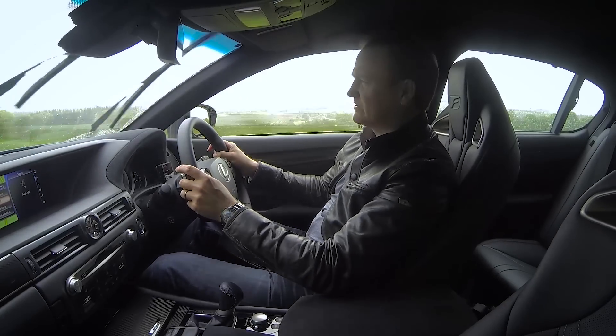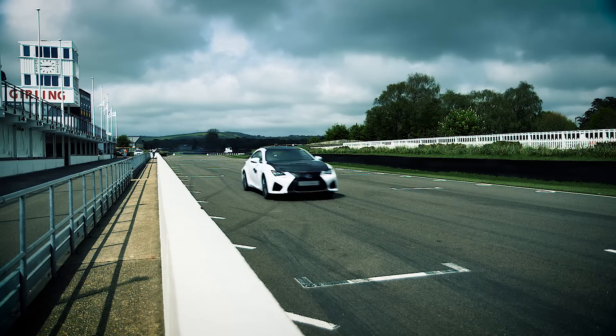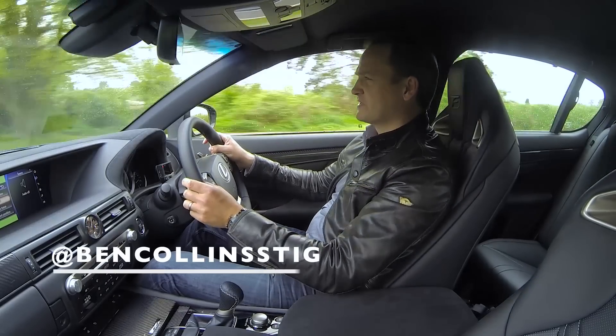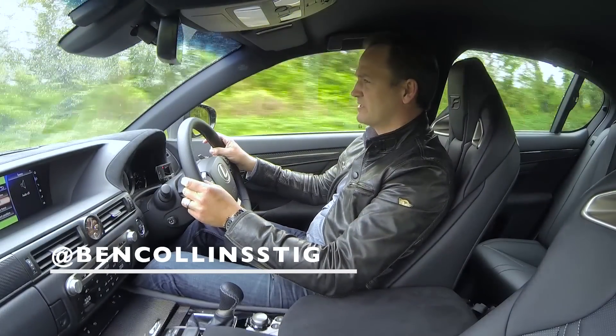Today I'm going to be testing two Lexus cars, namely the RCF and the utterly superb LFA, which really launched Lexus as a performance car maker, not just a luxurious car maker.